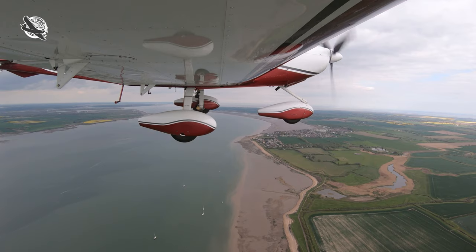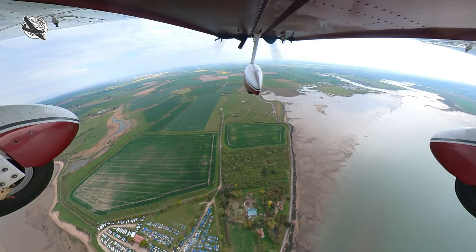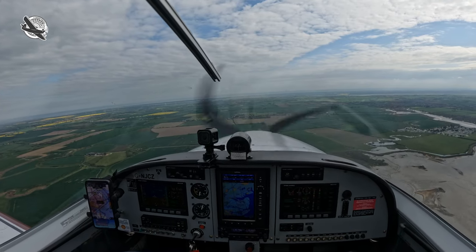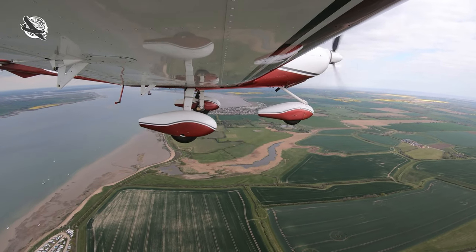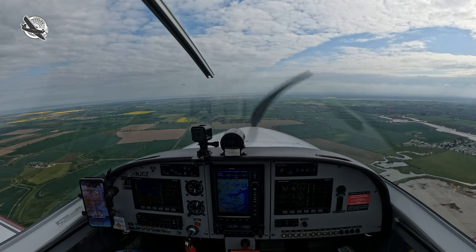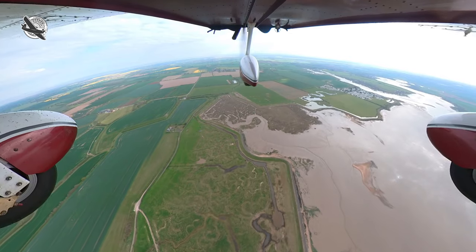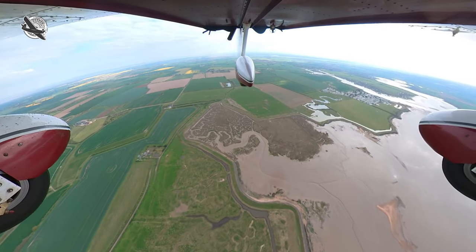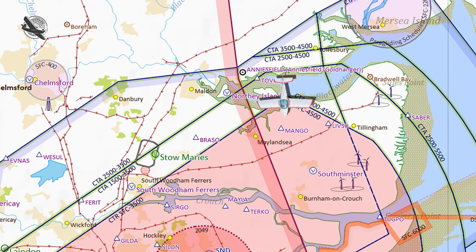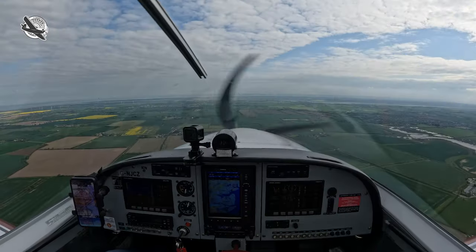Golf Whiskey November, now left controlled airspace, basic service, supporting your wish to change to orbit frequency. Basic service, we can switch to Luton radar 129.550. Golf Whiskey November, roger, and two aircraft manoeuvring ahead of you around the west side of Hanningfield Reservoir, keep a good lookout. Golf Whiskey November, goodbye.